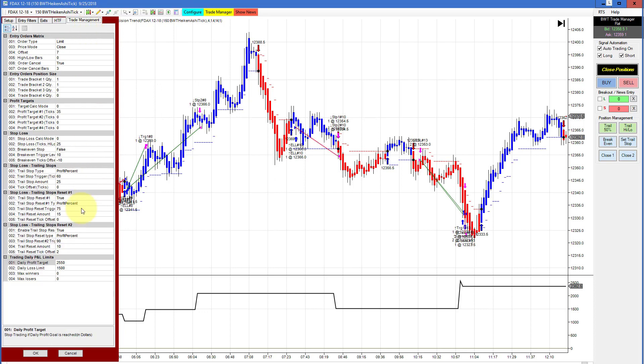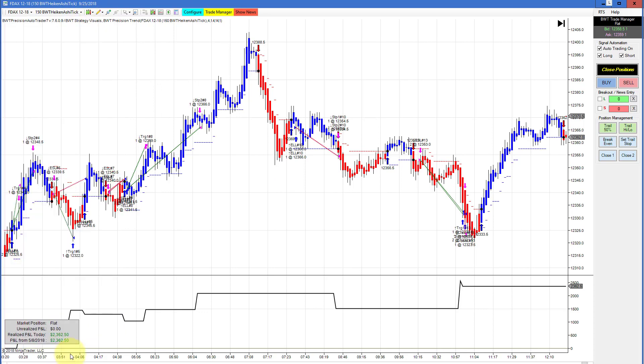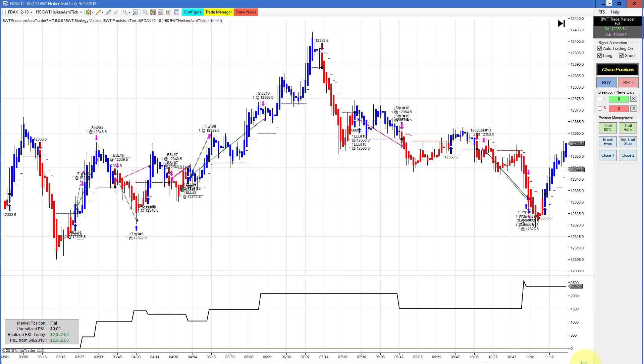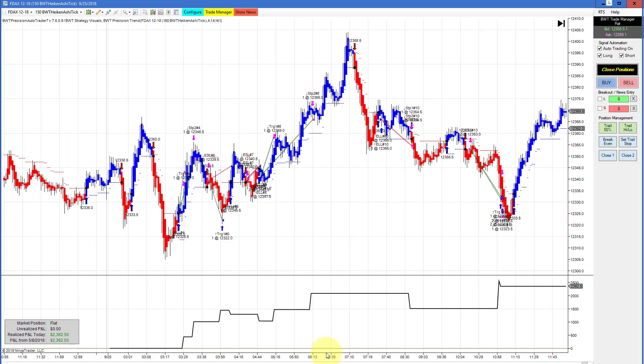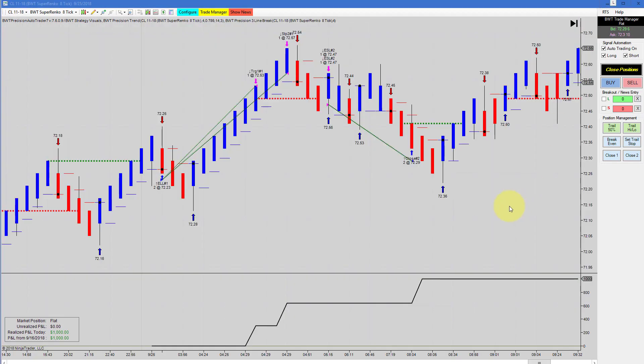The DAX on a 150 Heiken Ashi chart — the goal on this is $2,550 — hit our goal and probably had some slippage. This had a moderate number of trades. If I tighten up the equity graph, it was generally up for the most part, kind of sideways action here, but over a period of time it finally hit its goal into the US session. This chart has been pretty consistent as always shown in our videos.